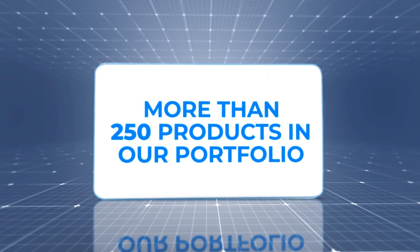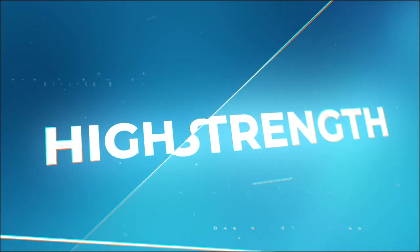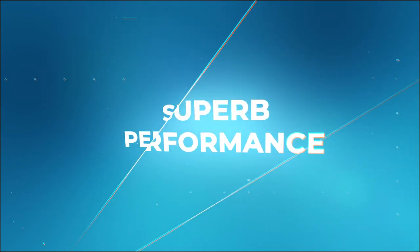Overall, we have more than 250 products in our portfolio. They all promise high strength, durability, fine finish, easy installation and superb performance.